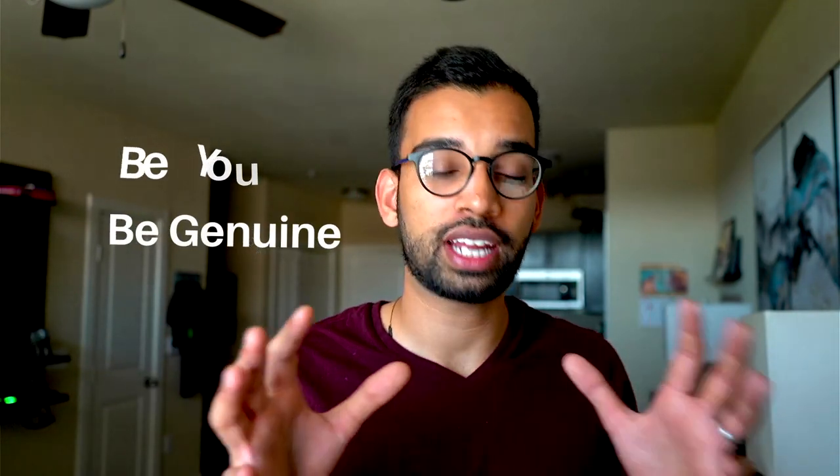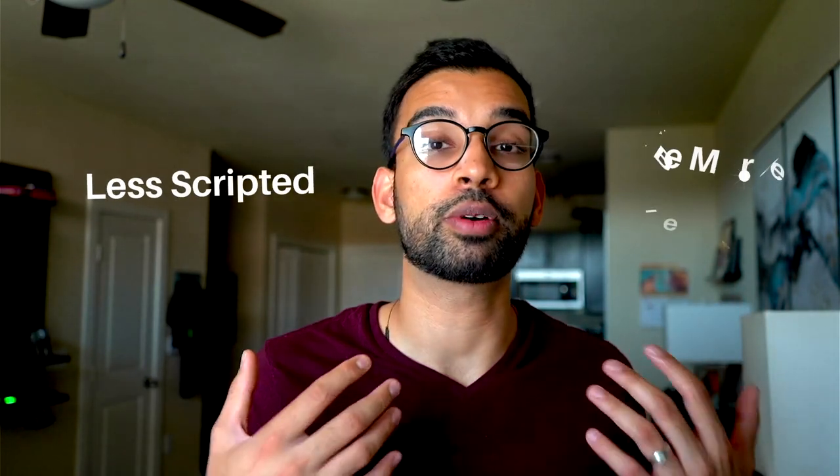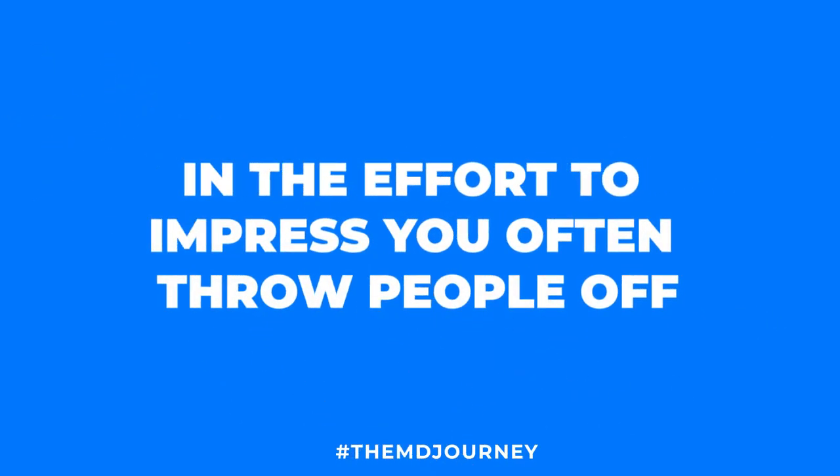One of the biggest mistakes I see students make in mock interviews is feeling like they have to regurgitate their application to convince the interviewer they belong in the program. What an interview really is about is making sure you're human — that you've developed people skills, not just worked incredibly hard in medical school. Be genuinely you. If you have that list of experiences, your answers will sound less scripted and you'll have a much more natural conversation.